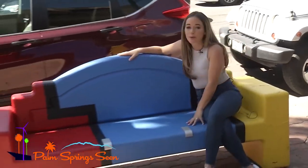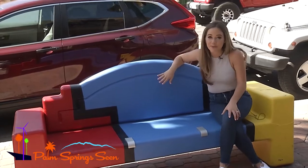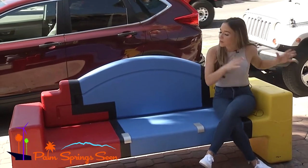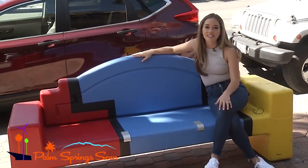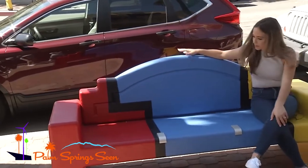Hey everyone, I am sitting here on one of these incredible benches — I know you've seen them downtown. It's something I noticed when I first came to Palm Springs: all the incredible artwork on these benches. I just only wish the artist was here so I could talk to him about this artwork.